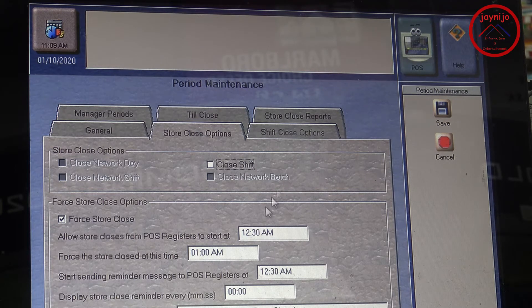There you can allow store close from the register starting at 12:30, and then force close at 1:00. You can also start sending a message at 12:30 — you can say something like 'It's time to close the store, get it done, make a deposit,' whatever you want to say in there.